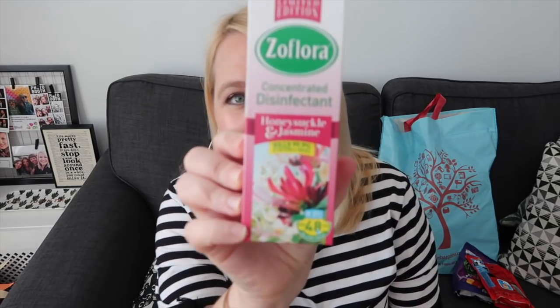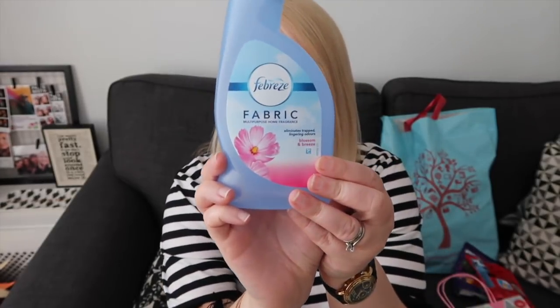Zoflora — we all know how much we're all obsessed with the Zoflora. If you don't know what Zoflora is, you put it in water and you can mop your floor with it, or use one of those squeezy mops which are really good. If I see a limited edition one, I have to have it. So I went for honeysuckle and jasmine — I shan't open it now but I'll let you know on the weekly vlog what it smelled like. I've also opted for a Febreze in Blossom Blues. These are much, much cheaper in Home Bargains than other shops — just a couple of quid. Shall I spray it? Here we go. Well now I smell of Blossom and Breeze. It's lovely. That was very professionally done, wasn't it?